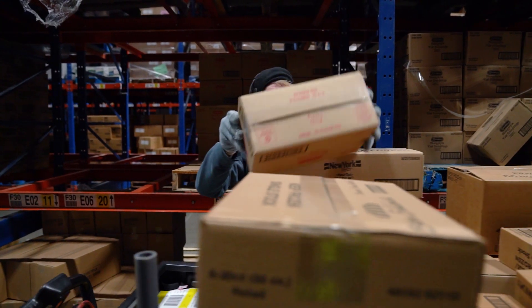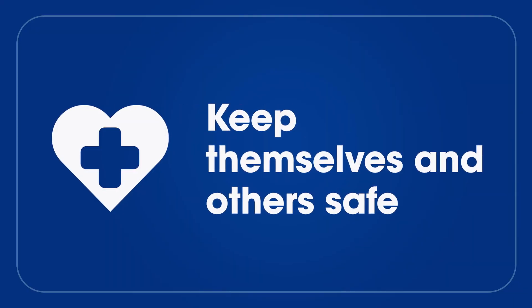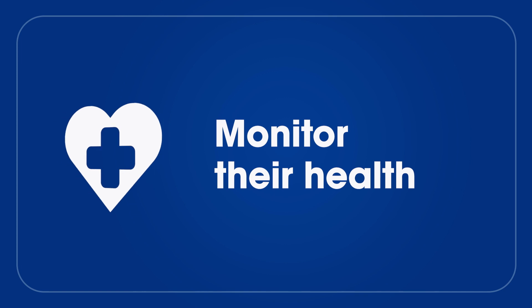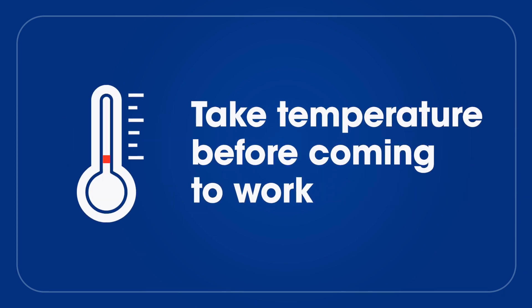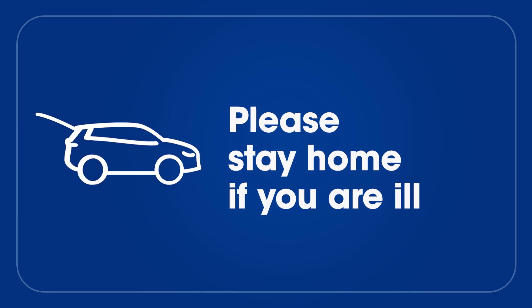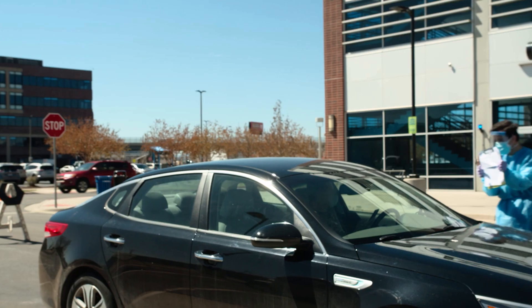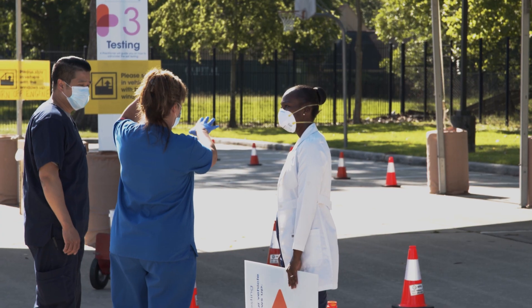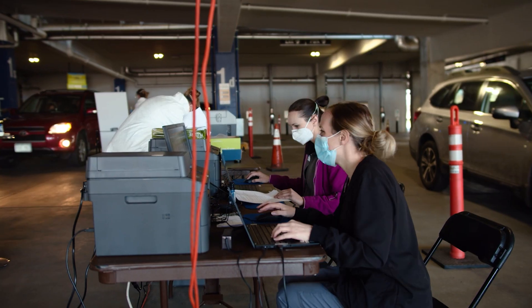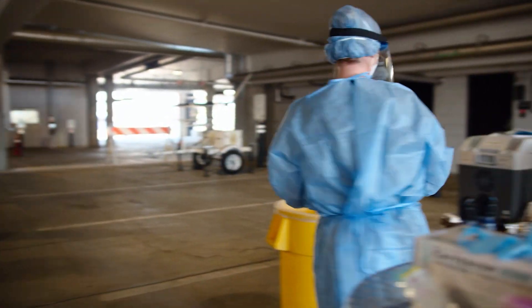Our associates are also doing their part. Here's what we're asking them to do to keep themselves and others safe: monitor their health — this includes taking their temperature before coming into work. If they have a fever or flu-like symptoms, we ask that they stay home. We're also asking customers who are ill to stay home or use our pickup or delivery services. We are offering COVID-19 testing to our associates based on symptoms and medical need, and we are providing paid emergency leave to associates directly affected by the virus or experiencing related symptoms.